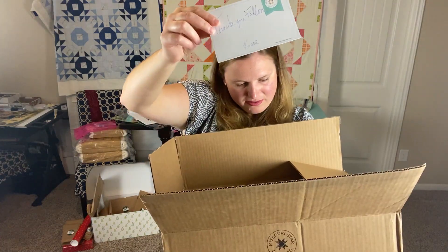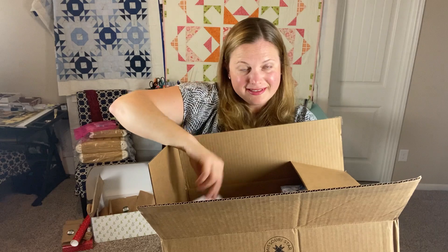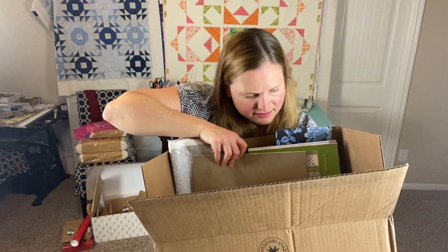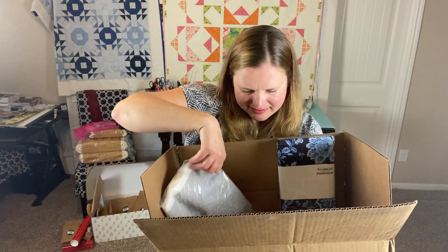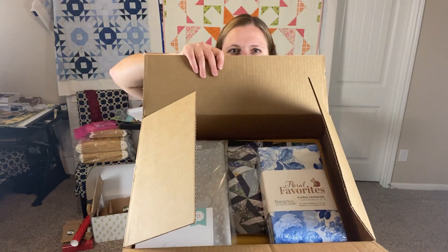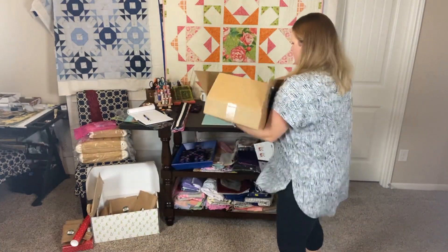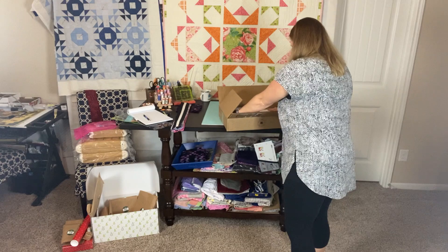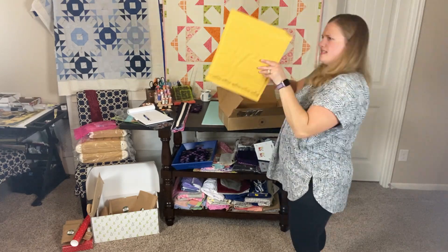I got a thank you note. I love getting stuff from them — what is in here? All right, so here is my box.